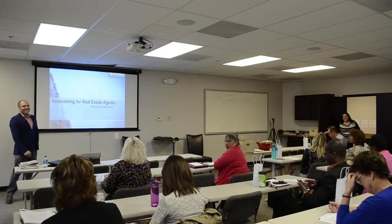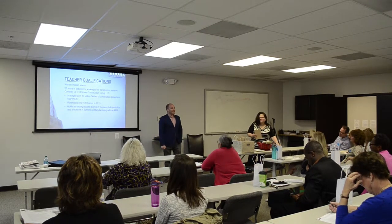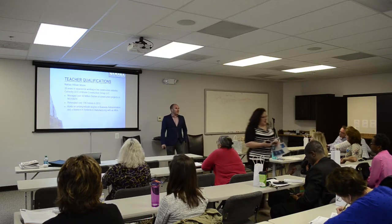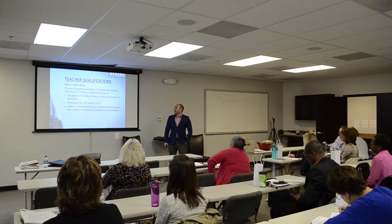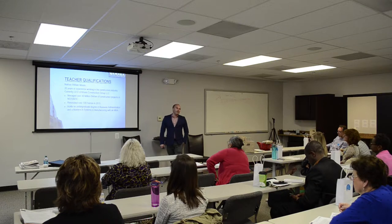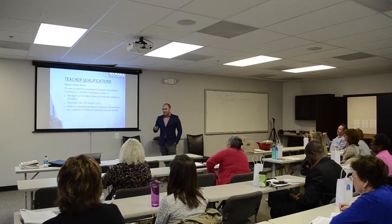First, we're going to talk about why I'm qualified to stand up here and talk to you about remodeling. I'm Nathan Moore. I have about 20 years of experience working in the construction industry. I'm the CEO of Moore Construction Group, a pretty large outfit doing about $10 million in volume a year. Overall since I've been in this area, I've done about $40 million of construction — Maryland, DC, and Virginia — and renovated over 100 homes last year. I also have an undergraduate degree in business administration, a master's in manufacturing and information systems, and an MBA. I like to treat construction as a manufacturing process so everything runs smoothly and gets done correctly.